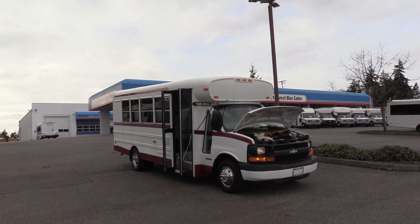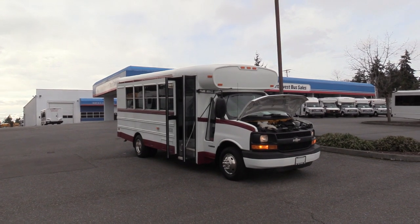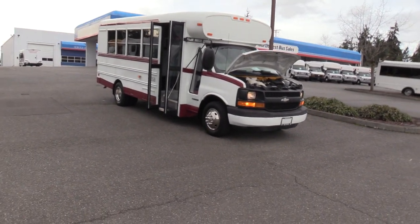It's got some pretty cool features — equipped with AC, high back seats, reading lights, and radiant heat. I'm excited to show it to you. Let's check it out.